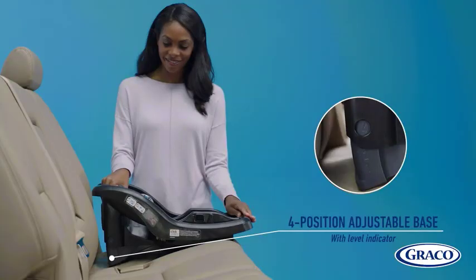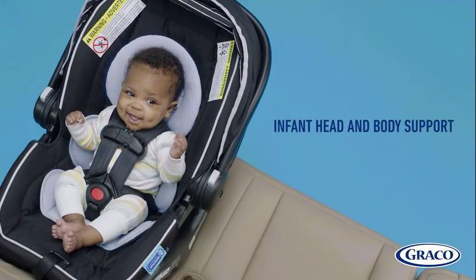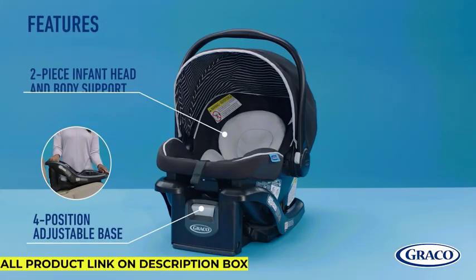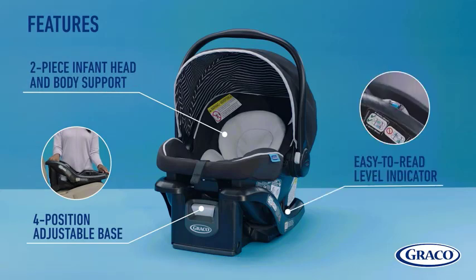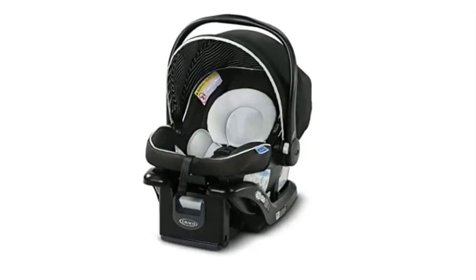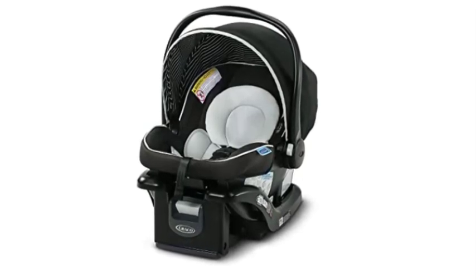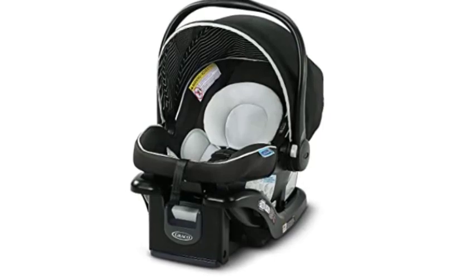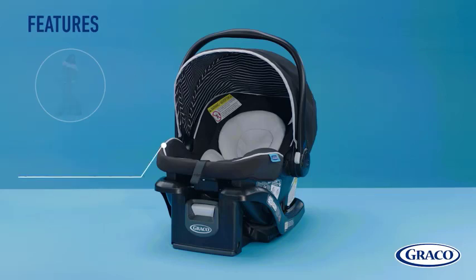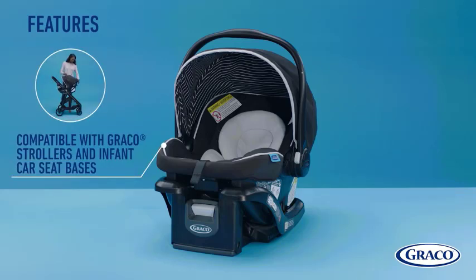Another great feature of the Graco Snugride 35 Lite LX is the adjustable base, which allows you to adjust the angle of the car seat to ensure your baby is in the correct position for their age and weight. The base is equipped with a level indicator, making it easy to confirm correct installation angle. The car seat also comes with a removable infant head and body support and is designed with breathable fabrics to keep your baby cool and comfortable even on hot days.